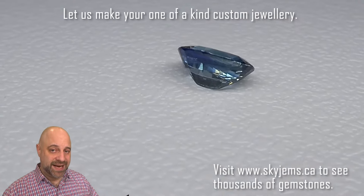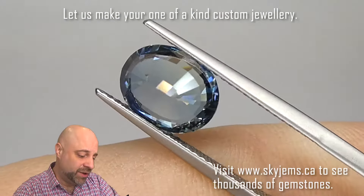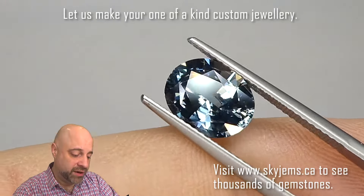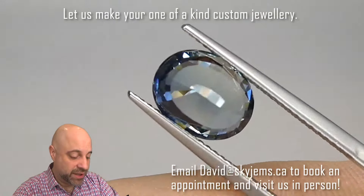You see it on the turntable — it's truly a magnificent, magnificent piece. It's coming around again; you can see the cutting is near perfect. And this is a color that has really just skyrocketed in popularity over the past four or five years.